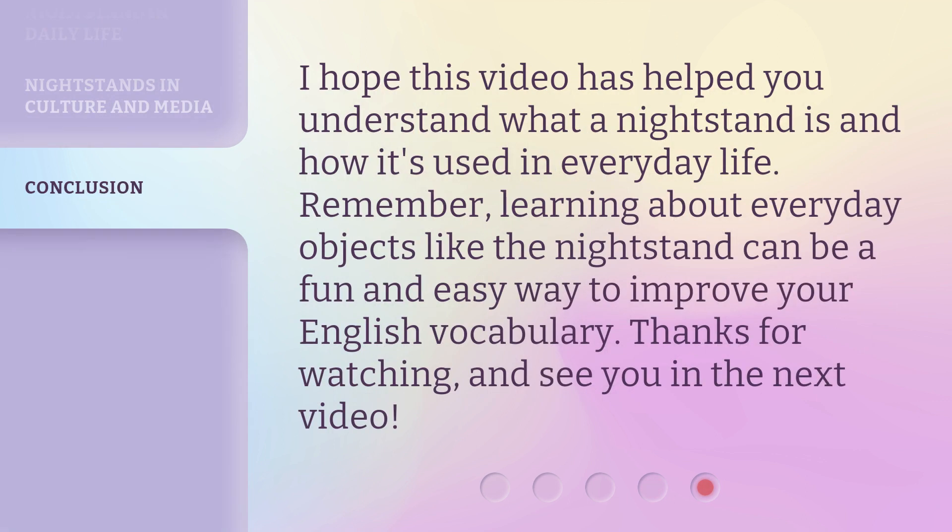I hope this video has helped you understand what a nightstand is and how it's used in everyday life. Remember, learning about everyday objects like the nightstand can be a fun and easy way to improve your English vocabulary. Thanks for watching and see you in the next video.